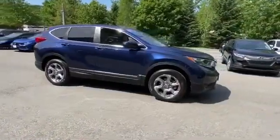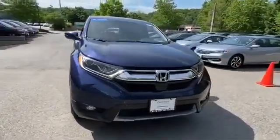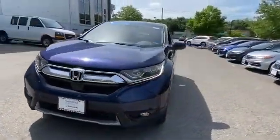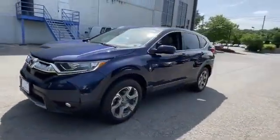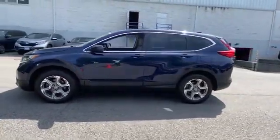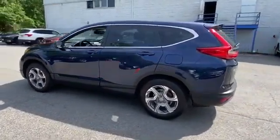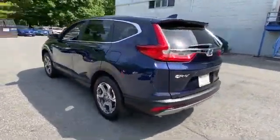2017 Honda CR-V with less than 30,000 miles on the odometer. This SUV offers space as well as power and performance. You'll absolutely love all of the included premium features such as all-wheel drive, cross-traffic alert, lane keeping assist, and side view mirrors with turn signals.